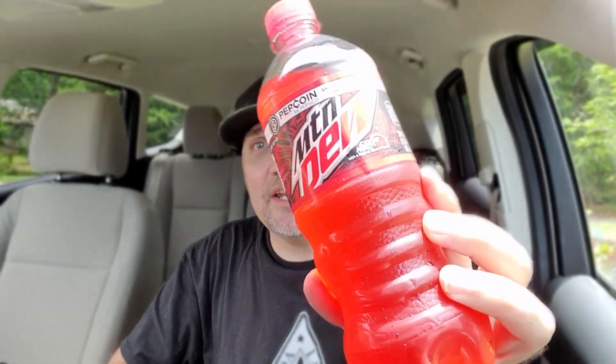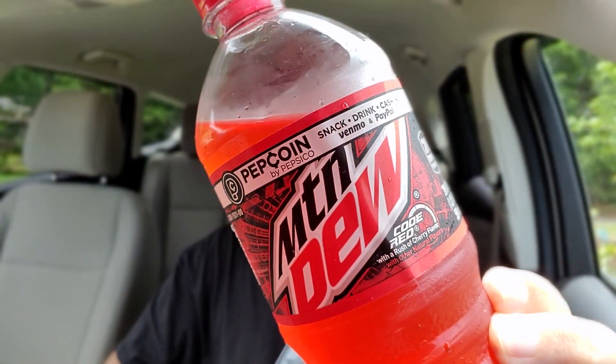All right, bonus footage — Mountain Dew Code Red. I don't think I've ever reviewed this. I don't know if I've ever had this in the past five to ten years. This is probably like an 82. I don't love it, but I don't hate it either. So what are you going to do?